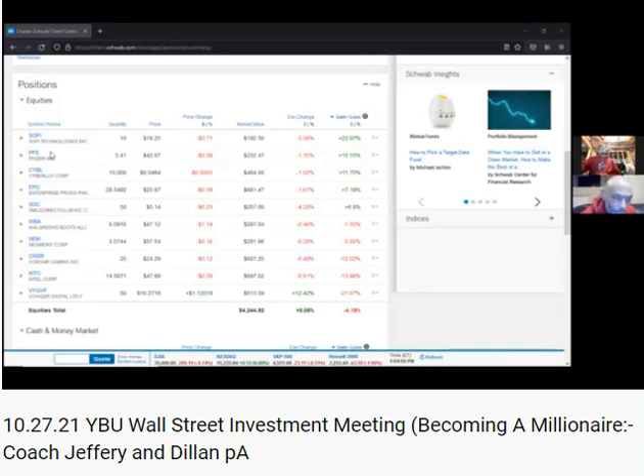Solify, Pfizer, Cyberlux, Enterprise Products, Smile Direct Club, Walgreens, Newmont Corporation, Corsair Gaming, Intel, and Voyager Digital. And then you have $4,244? Yes. Okay, that's good.